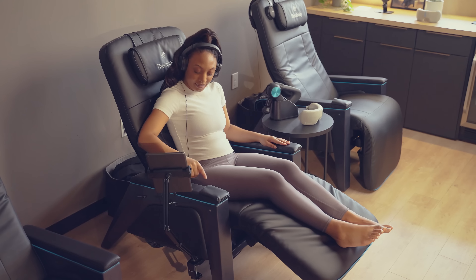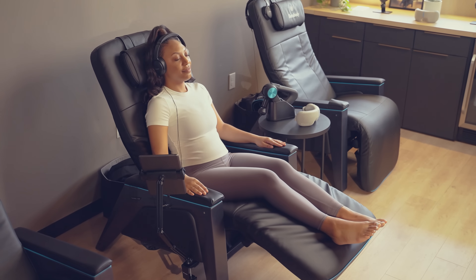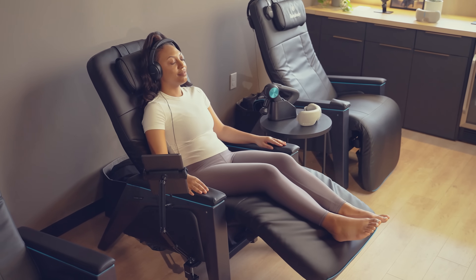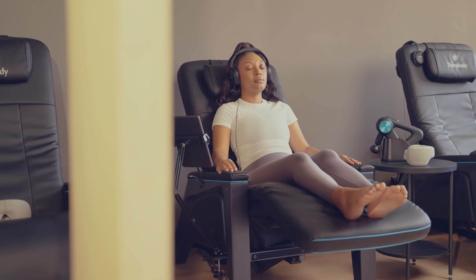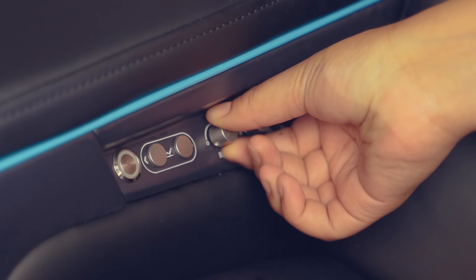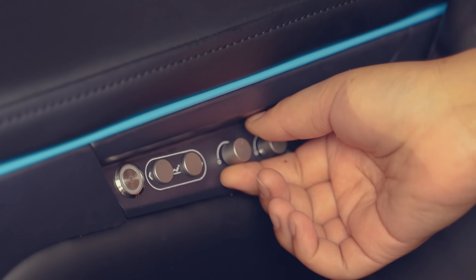TheraBody Lounger is a total mind and body treatment that delivers multi-sensory sound therapy. But what does that mean exactly? Going beyond traditional vibroacoustic therapy, this zero-gravity lounger passes a wide range of sound through the whole body.